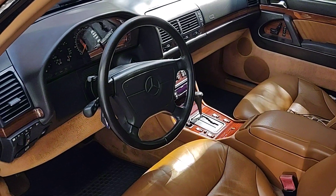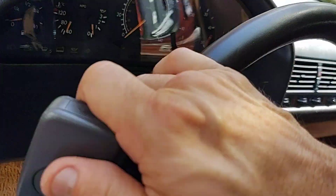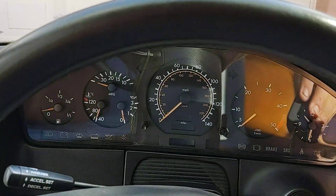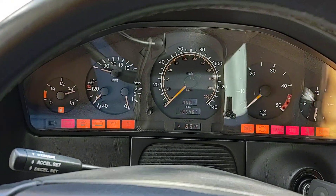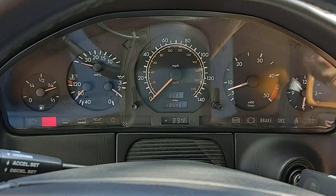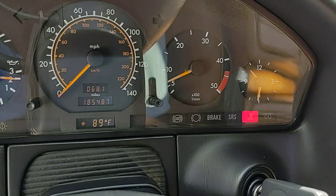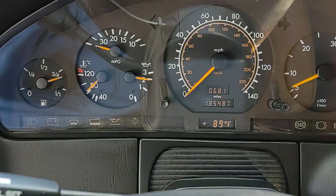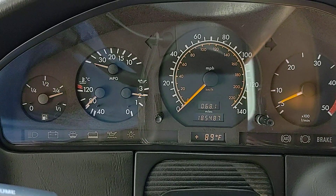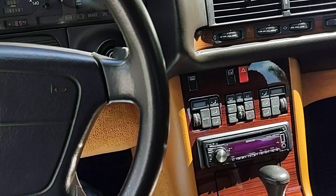1993 Mercedes W140 turbodiesel. We're going to go ahead and start it. AC is cold — the compressor and dryer were replaced last year.